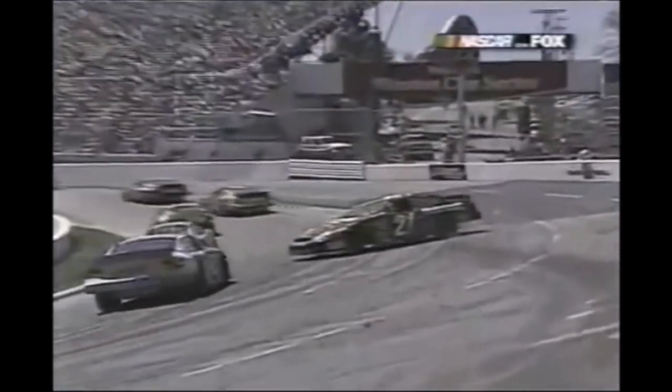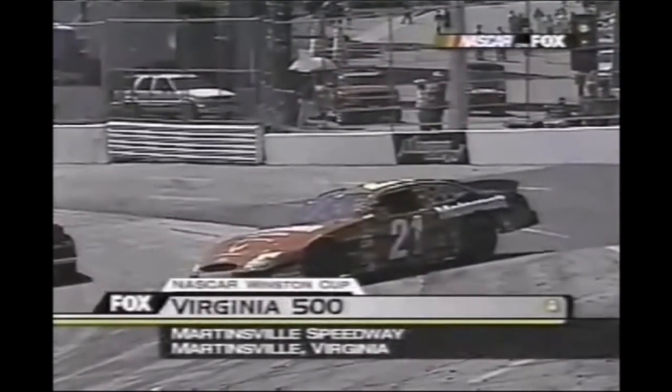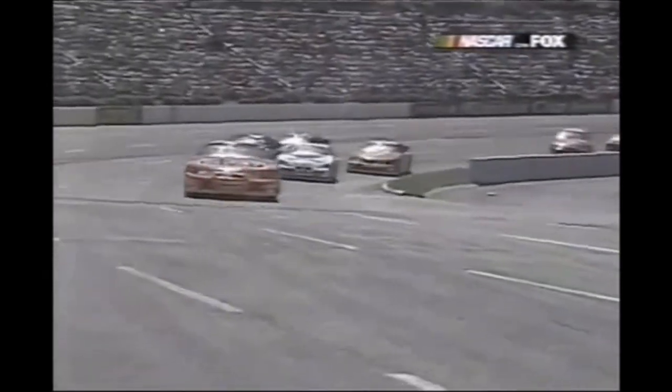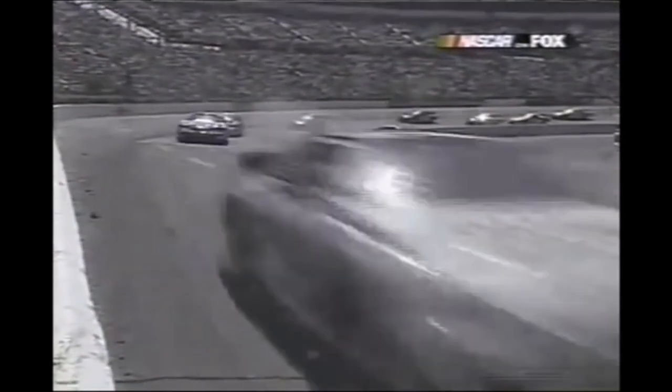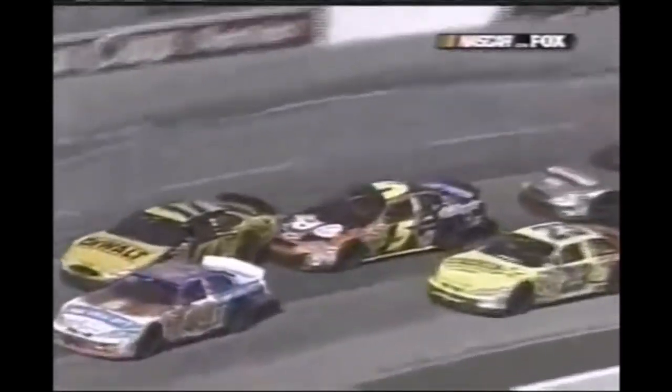Under caution for the second time today at Martinsville, Virginia. They didn't get all the gas they wanted at the gas pump in time when they made that pit stop. It looked like possibly Ryan Newman got in the back of Jeremy Mayfield - he gets down underneath the 23, gets under him.